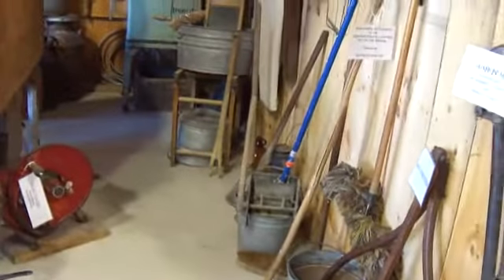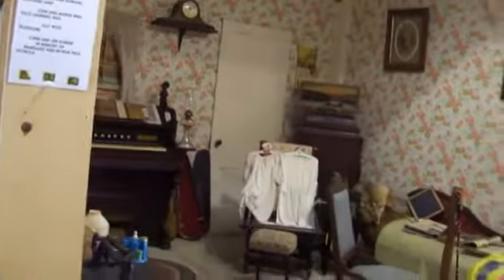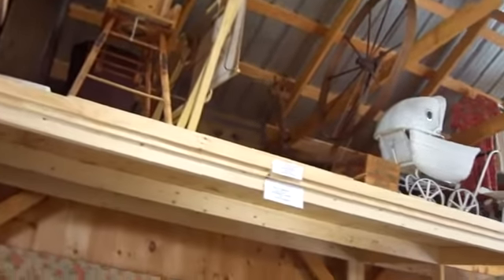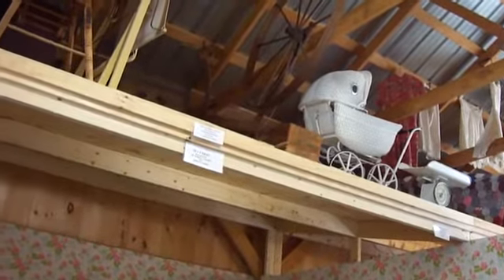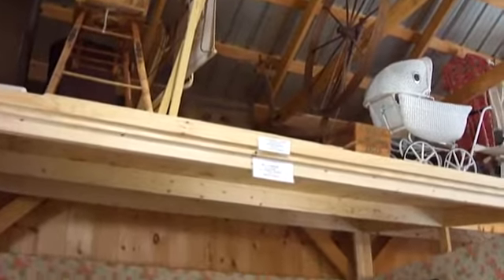Look at the old washboards, clothespins, and here we're going to enter into a room. This would be like your living room — with your high chair and everything up on top, and a carriage, and a scale, and weaving, and a chest. All of that up there.